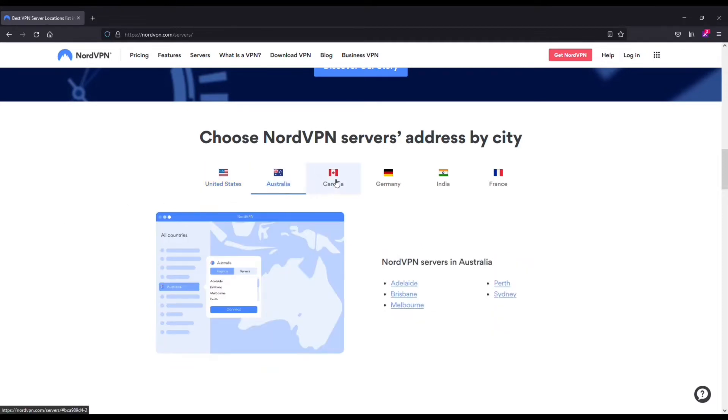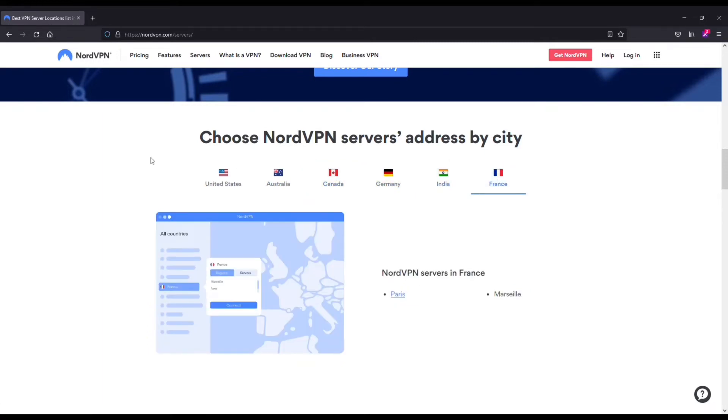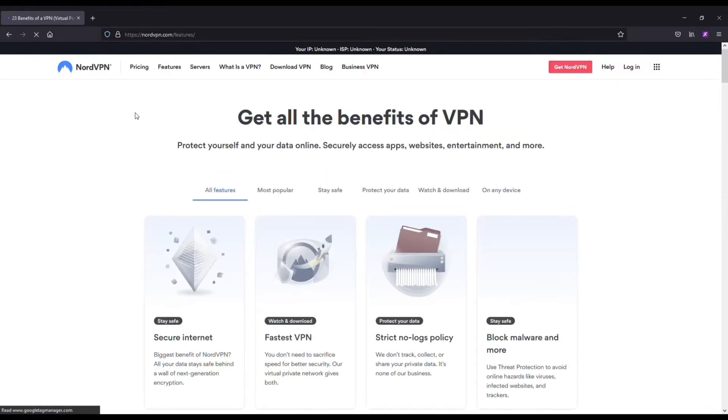Then you've got some awesome built-in features like military-grade encryption, a strict no-logs policy, split tunneling, multi-factor authentication, and you can use one account across multiple devices simultaneously — which is actually pretty useful. I've used Nord on two devices at once, so it comes in pretty handy.